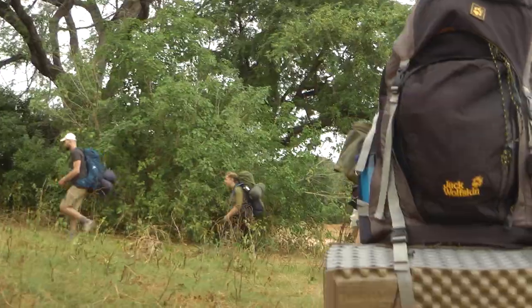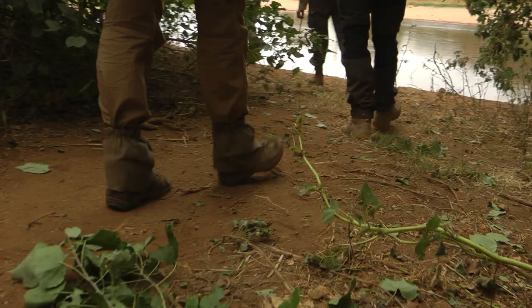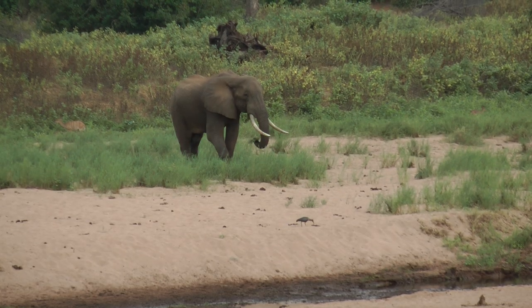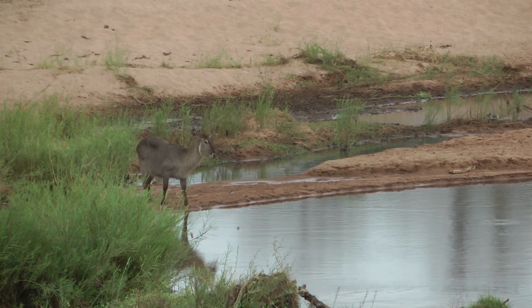We'll be walking the first couple of days, maybe between six, seven, eight k's a day. The third day a little bit longer, and today is the longest route that we're going to be taking — close on 15 k's. Tomorrow about eight k's, and then a short four or five k's back into camp on the morning of day six.